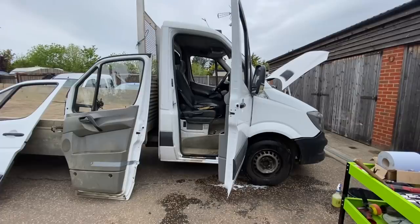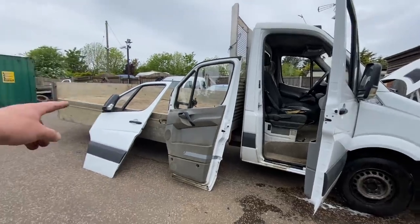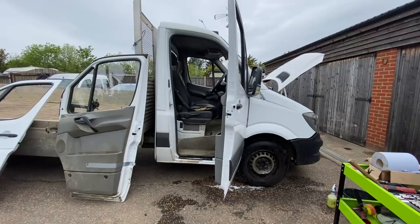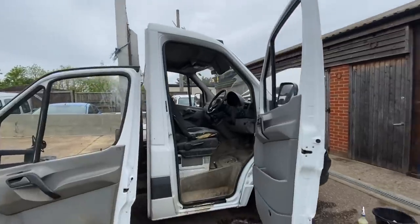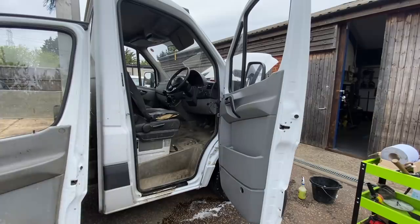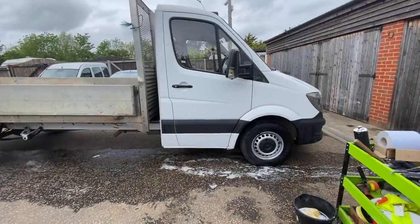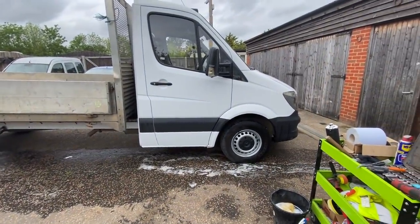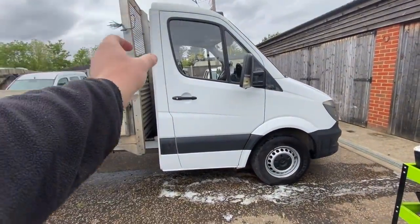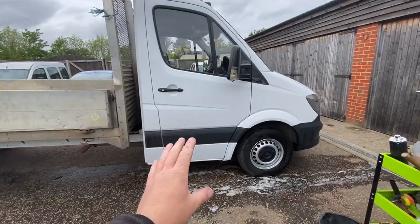If you didn't see that with your own eyes you'd never believe it. I picked the door up, thought well I'm committed, I might as well try and hang it on — walked over to the truck and it just slipped straight into place. I'm not going to time-lapse getting all the wires plugged in and the check strap sorted, I'll do all that and then we'll see what it looks like when it's finished. I really did start getting carried away.